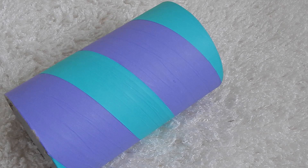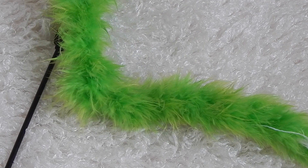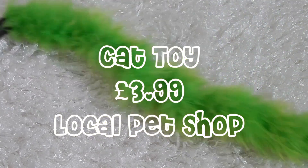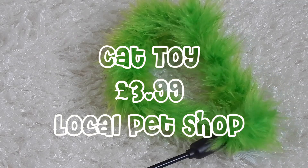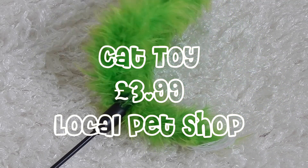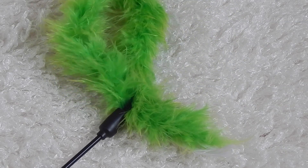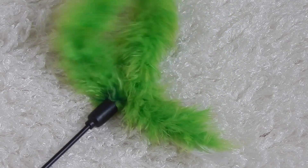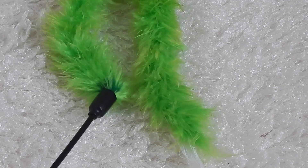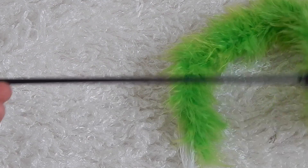The next favorite has to be this cat toy — it's just a stick with a feather on the end. The cats go absolutely crazy for this. I've had it since I first got Tigs, which was in October I think, so it's been nearly a year and it's survived, which is impressive because usually cat toys don't.